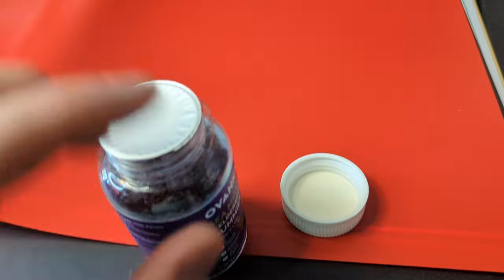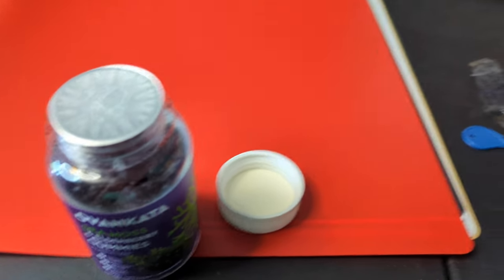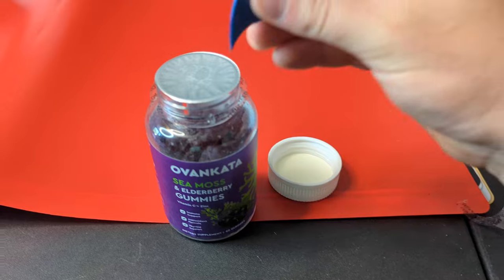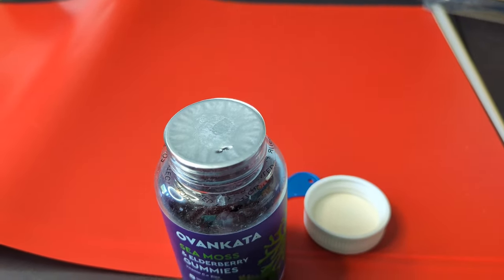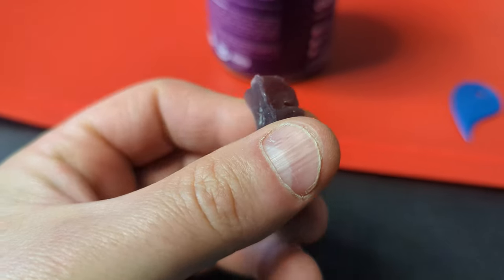Push down on the cap and then twist it to open it. They also give you this little tool. I wonder if that's for breaking the seal or maybe to get the gummies out. All right guys, this is what it looks like.